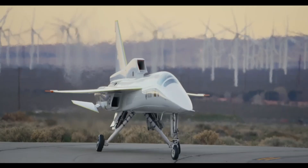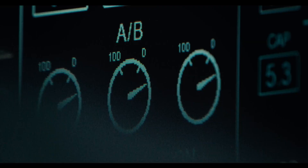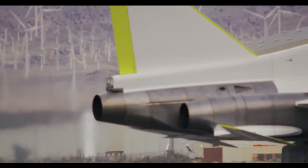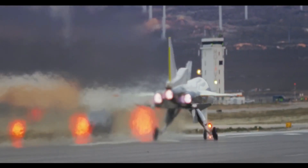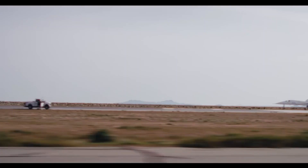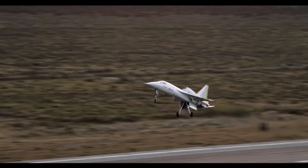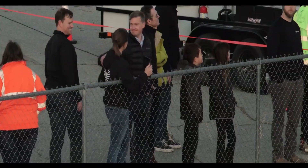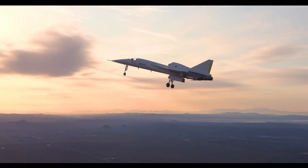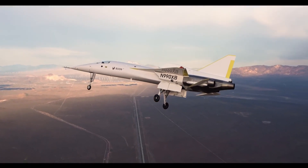At 68 feet long with a 17-foot wingspan, it showcases advanced aerodynamics, including a chine for body lift and swept trailing edges, and a two-crew cockpit design, though only one seat is occupied. The XB1 focuses heavily on performance testing, utilizing innovative thermal control with fuel acting as a heat sink. This demonstrator is a key step toward revolutionizing commercial air travel, aiming to bring back supersonic passenger flights.